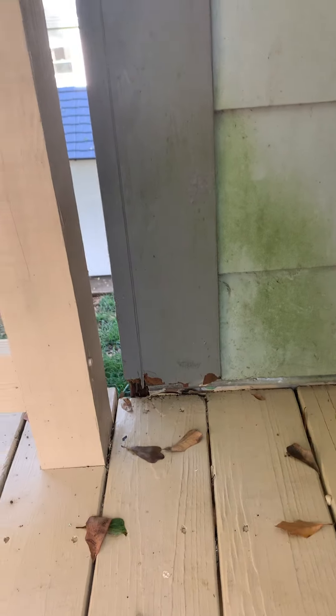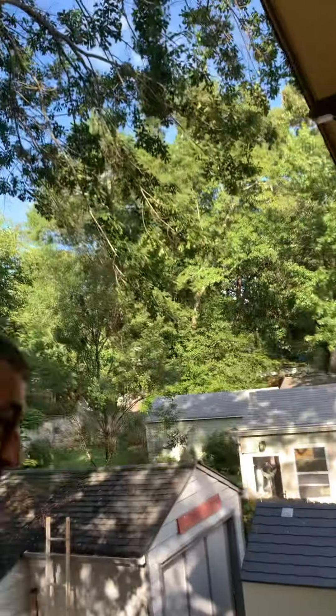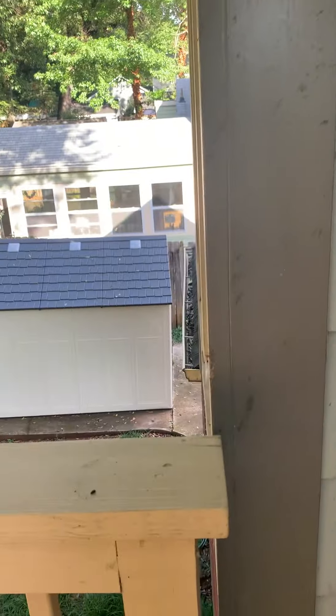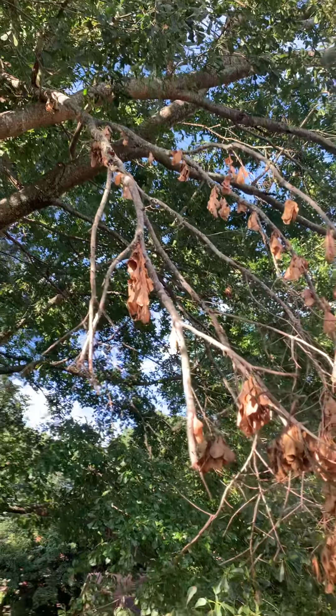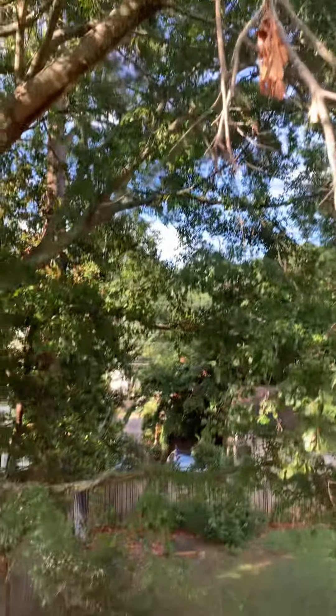More water damage on the trim. The quarter board is also cracked here — quarter portion damage. We have some dead limbs hanging down here as well, off of this pin oak.